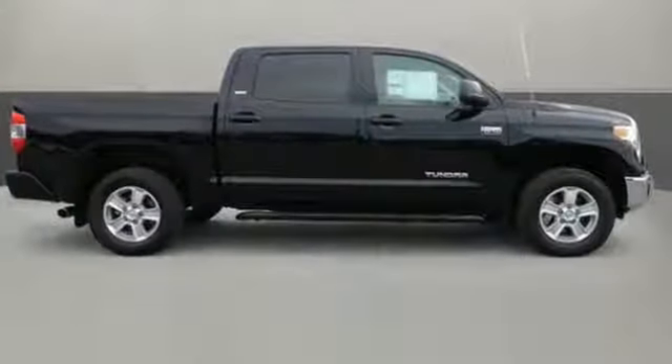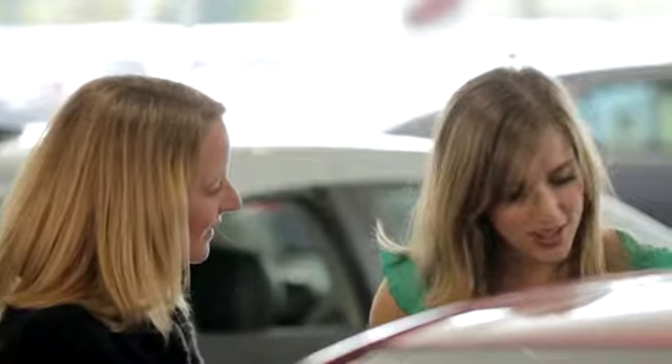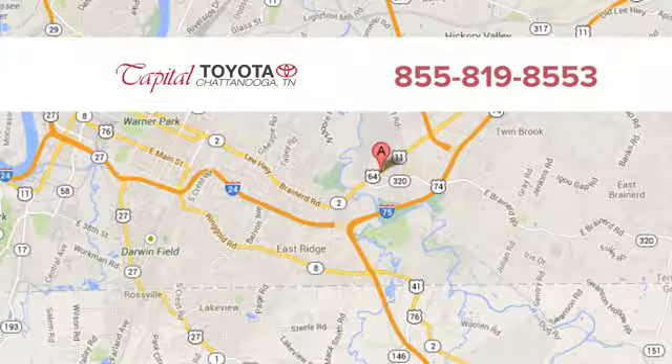You will tire out long before this Tundra. Take it for a test drive today. Discover top-notch, friendly customer service at Capital Toyota, easy to find on Lee Highway in Chattanooga.